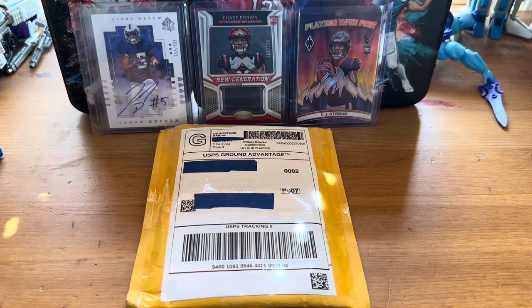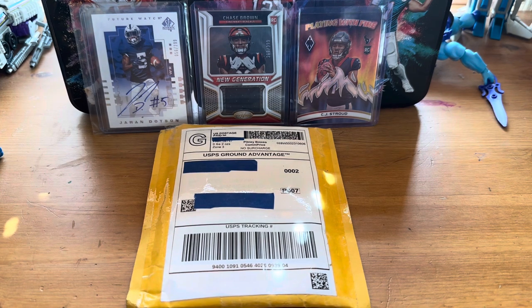Hi guys, welcome back to another mail day. This should be like week 18. If you haven't seen my video from last Saturday, definitely check them out.